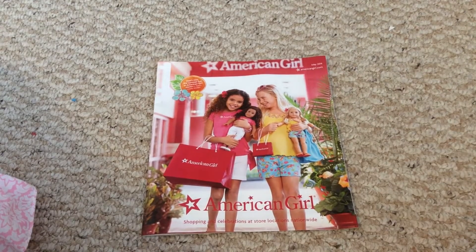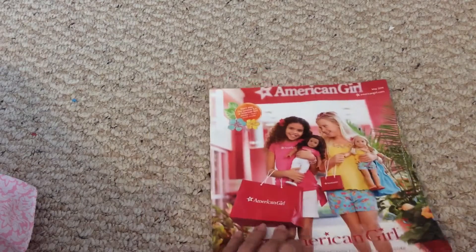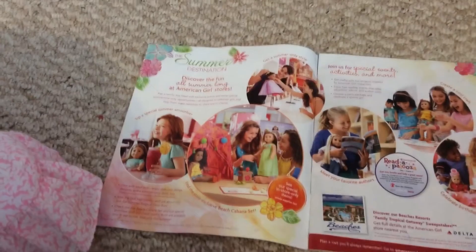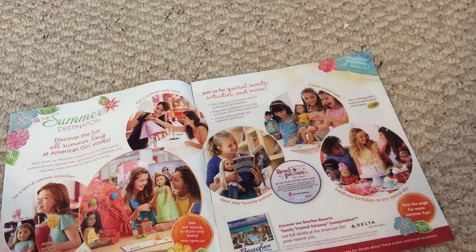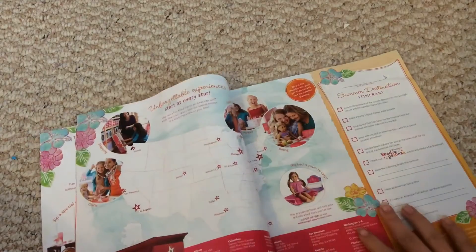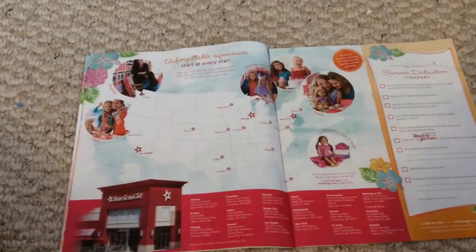Here's the cover with two girls and their dolls, and here are the first pages. It's talking about the summer smoothie, the beach cabana set, meeting your favorite authors of the American Girl books, winning sweepstakes, crafts, birthday celebrations, and stuff. And then here are all the locations of the American Girl stores as of summer 2014.